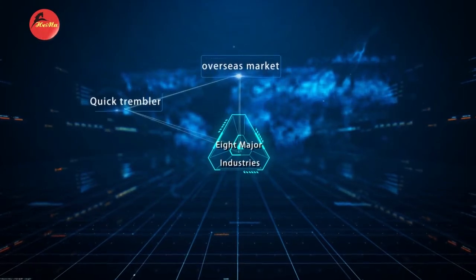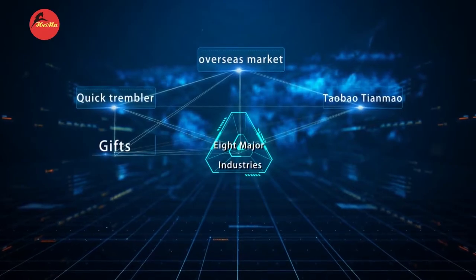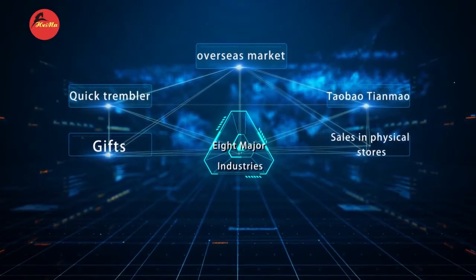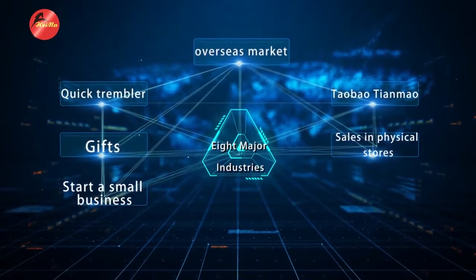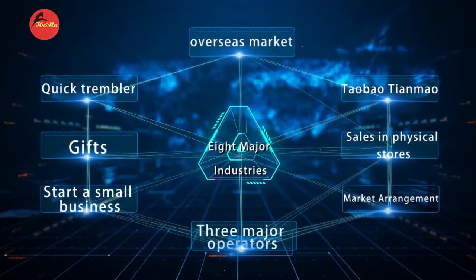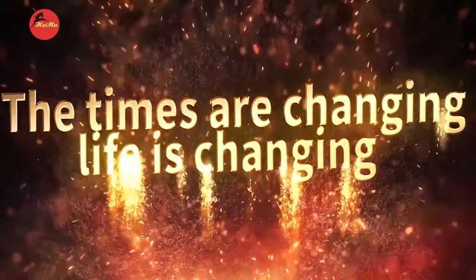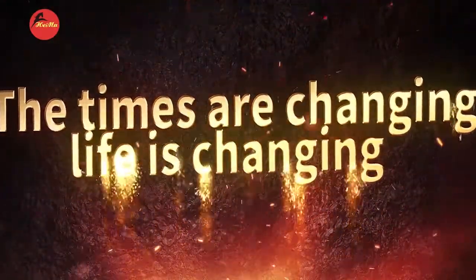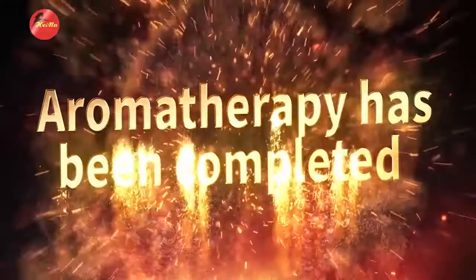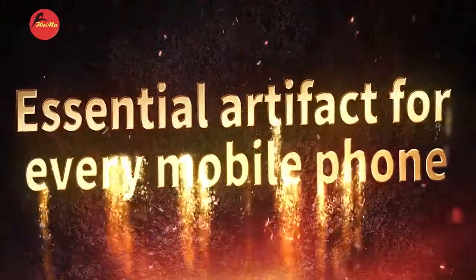Each scenario for application products: 1. Sale of products to overseas markets, 2. Gifts to relative physical stores, small businesses, stores, small sets. Easy to carry, with a major network of Unicom — it's in the market all over the world. Every cell phone must have this artifact. Our family must have this product.